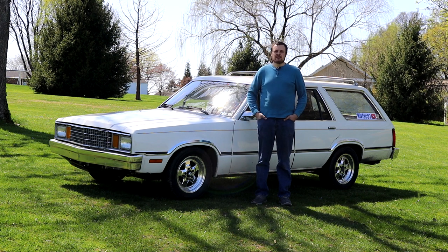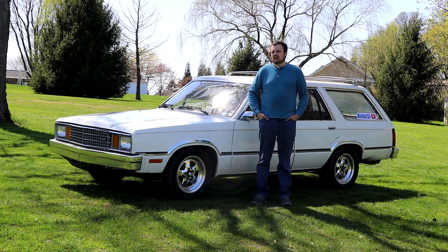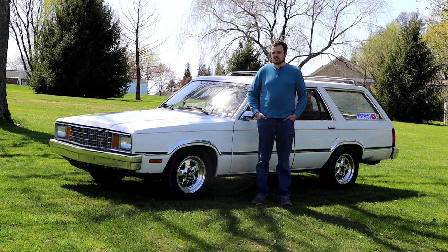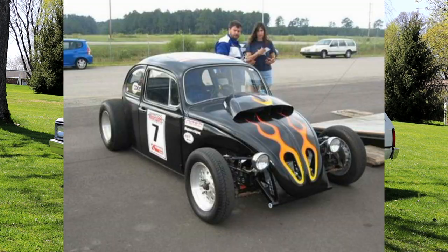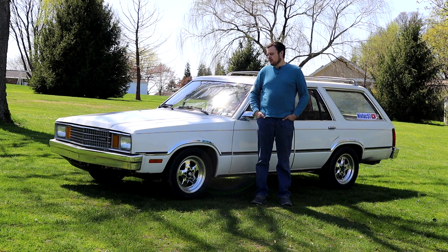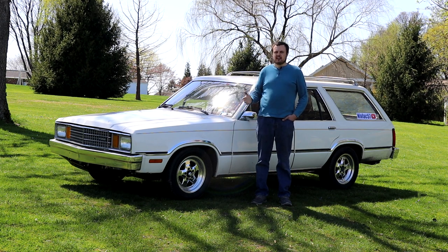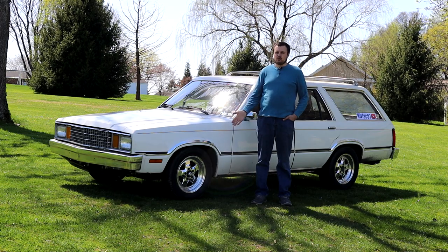My father has always been the type of guy who would build an unassuming car and make it really fast — think V8 Volkswagen Beetles and that sort of thing. So I've always had an interest in sleepers. What's more sleeper than a station wagon with a whole bunch of horsepower?